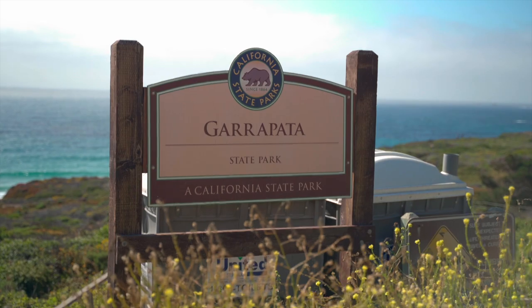We also stopped at Garrapata State Park — highly recommend that. Beautiful scene, and it has a nice staircase that leads down to the ocean, so there are a bunch of beautiful photography opportunities. Now we are headed to Bixby Bridge — we finally knocked out the other stops. Be ready for this one, it should be epic.